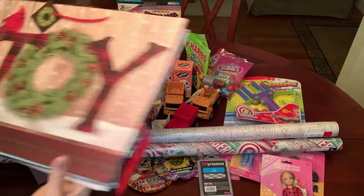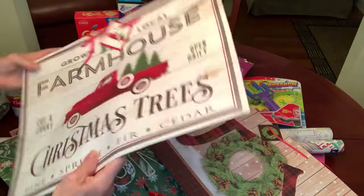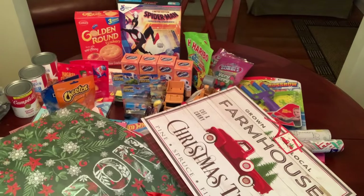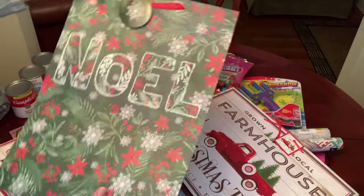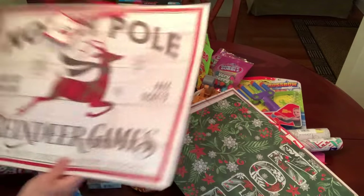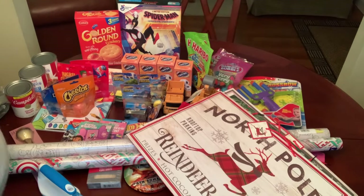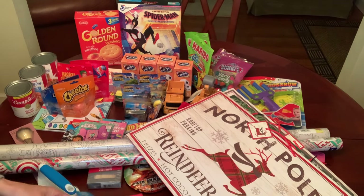I picked up the gift bags I went for: one that says Joy, one with a Grown Local Farmhouse Christmas Trees theme — Pine, Spruce, Fir and Cedar — for $1.25, which you cannot beat. This one says Noelle in glitter, and this cute one says North Pole rooftop parking with free tickets, reindeer games, prizes, hot cocoa and flying lessons. And some birthday cards and a couple of personalized Christmas greeting cards — one for my sister with white glitter and gold snowflakes, and one for my brother with a red cardinal on it. I'm from St. Louis so it was perfect.